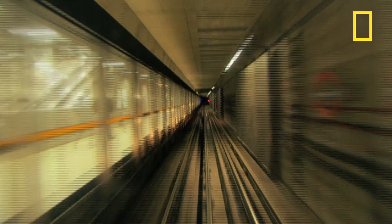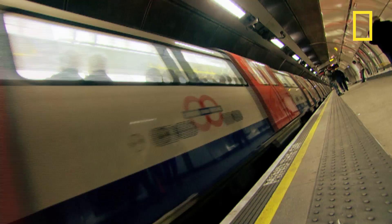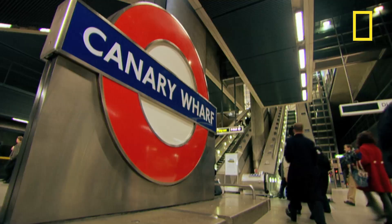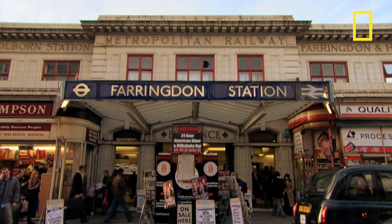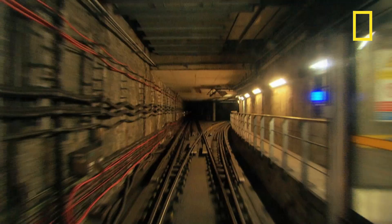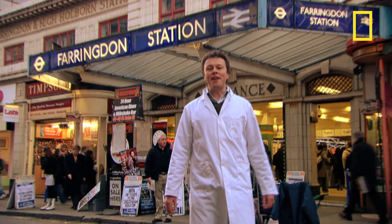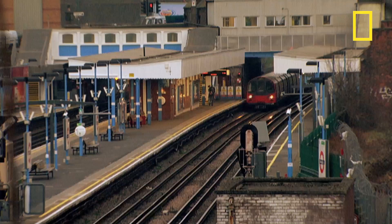The London Underground is one of the largest urban rail services in the world. Its passengers make nearly one billion journeys every year. Opening in 1863, it was the first underground system of its kind. And it was a hit from the start — by 1880, the London Tube was carrying over 40 million passengers a year.